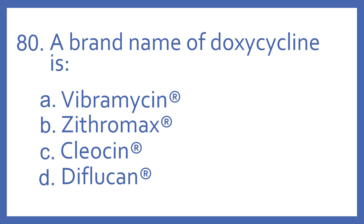Number 80. A brand name of doxycycline is: A. Vibromycin, B. Zithromax, C. Cleosin, or D. Diflucan.